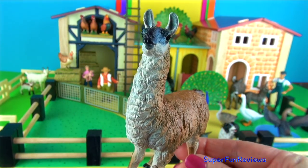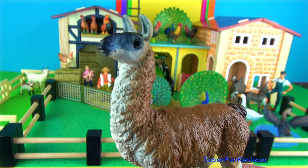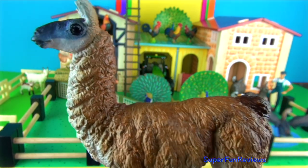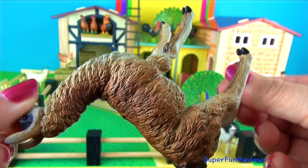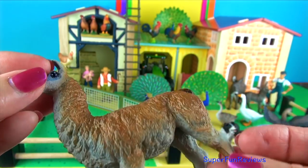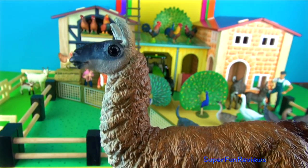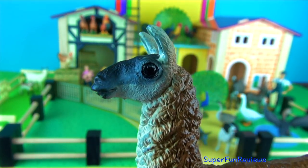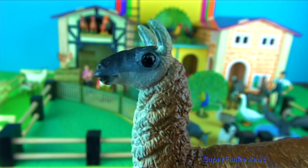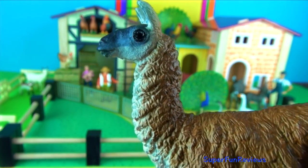Llamas are herbivorous mammals. They eat grass, ferns and hay. They only need a small amount of water. Llamas live in South America in the countries of Peru, Argentina, Bolivia and Chile. They became domesticated in Peru about 4,000 to 5,000 years ago and are one of the world's oldest domesticated animals. They are descendants of the wild guanaco. Llamas are related to camels but without the hump.